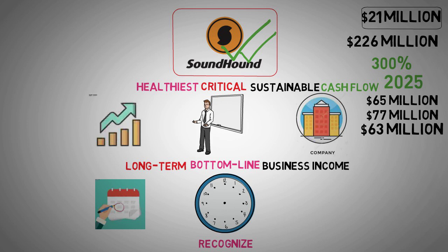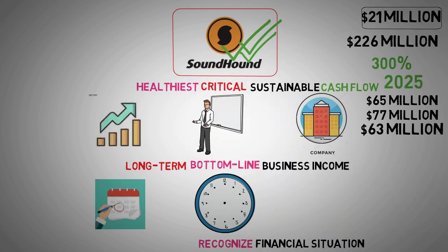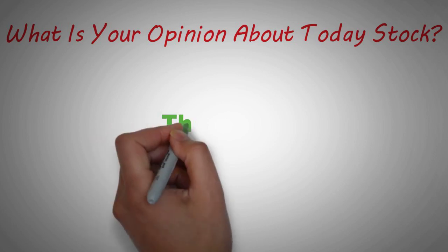In conclusion, while SoundHound AI is currently losing money, they are not in a desperate financial situation. They have a substantial cash reserve that should sustain them for at least the next two years. Their strategic use of the ATM program and improved revenue forecasts further support their financial stability. If they achieve their goal of positive EBITDA by 2025, SoundHound AI could become self-sustaining, potentially providing returns to shareholders and no longer needing to rely on external funding. This would mark a significant turnaround for the company and a positive development for investors. What is your opinion about today's stock? Let us know in the comments below. Thank you for watching.